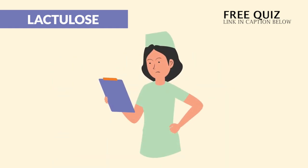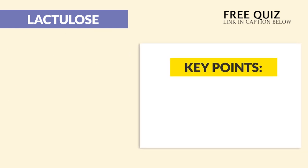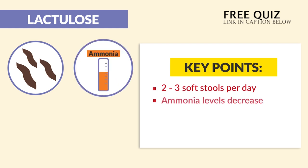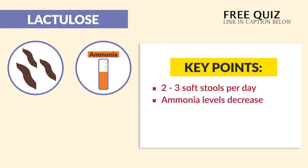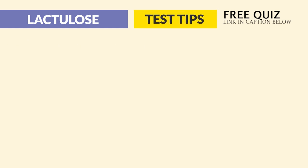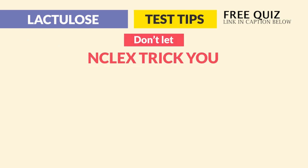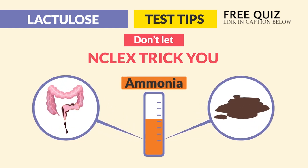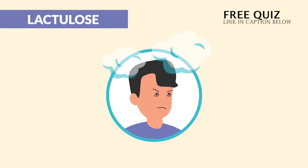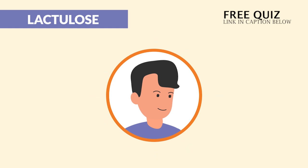How does a nurse evaluate the effectiveness? Write down these key points: number one, two to three soft stools per day; number two, ammonia levels are decreasing. But here is the key term — write this down: cognition must be improving, so we must have improved mental status. The biggest test tip: don't let the NCLEX trick you. Diarrhea and loose stools are not indicators that ammonia levels are decreasing. The only indicator is improved mental status — that's how you know the drug is working.